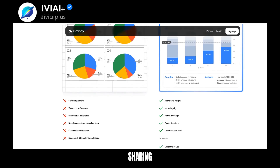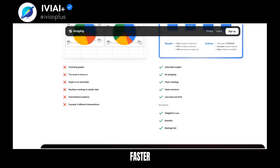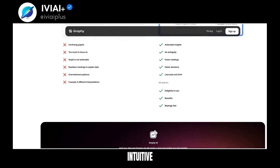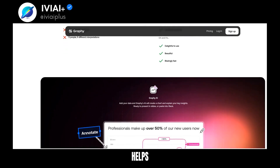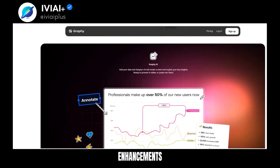Graphy's outputs are ready for presentation or sharing. It's designed for modern teams, 80% faster than competitors. The interface is intuitive, with powerful features for stunning, interactive graphs. Graphy helps make data meaningful with storytelling annotations and enhancements.